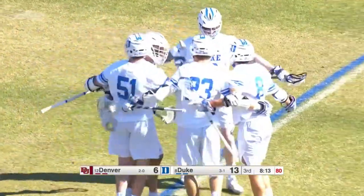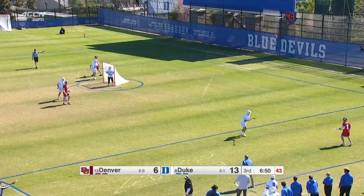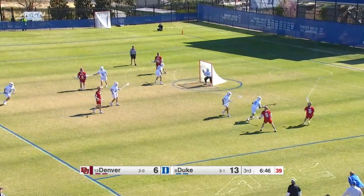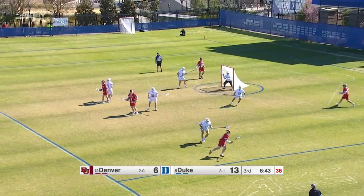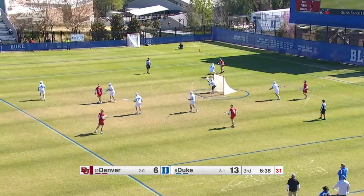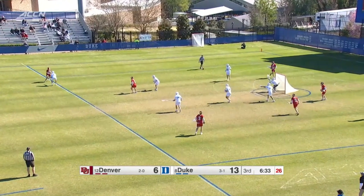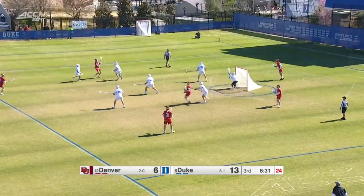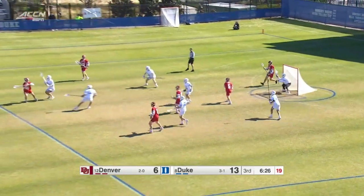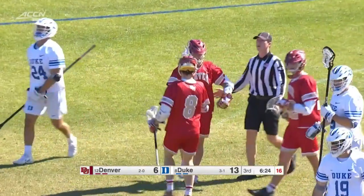Here comes Lully — he bounces one in, it goes over the top of Thompson. Great shot that time. And Duke continues — Denver's looking for its first goal since early in that second. Duke's pressing, playing pretty aggressive defense. Pass to Hanna — his best look today, but it's blocked. Off the pipe. Reset.